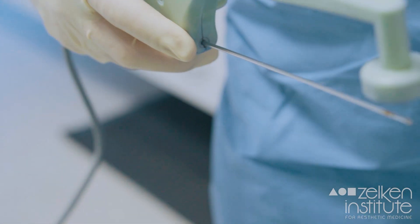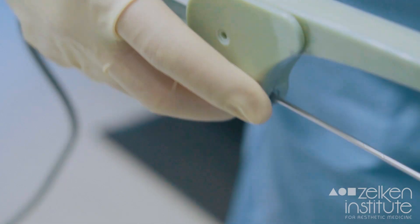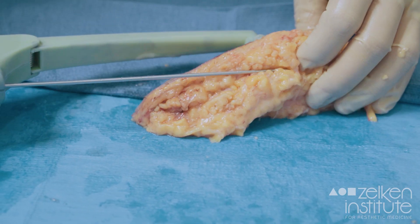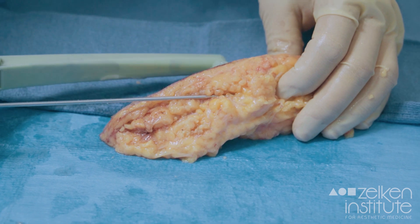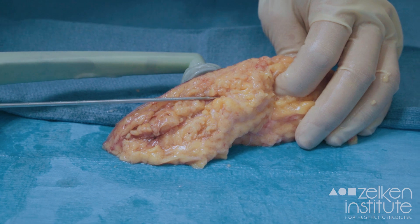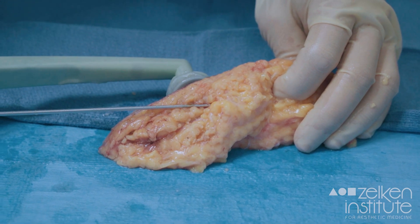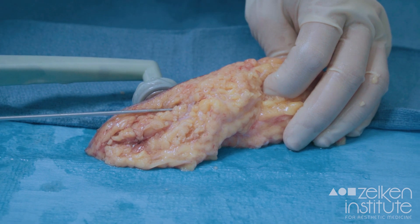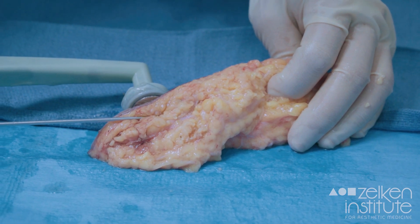With a sample of tissue obtained in today's case, I'm able to show you in real time how this works. The way BodyTite works is you enter the probe through a tiny little portal into the soft tissues and heat up the entire block, starting with the superficial areas. You can see the sizzling of tissue and direct contraction of tissue, and then you go into the deep layer.